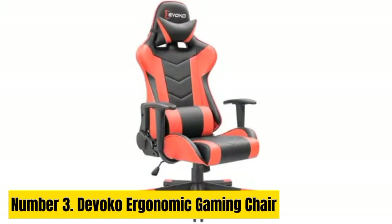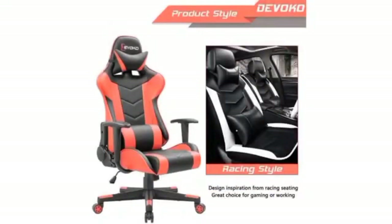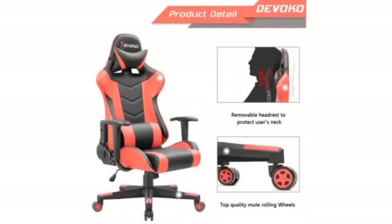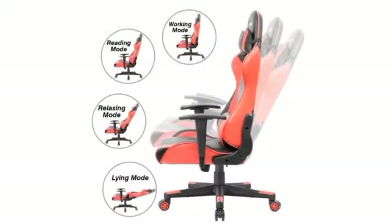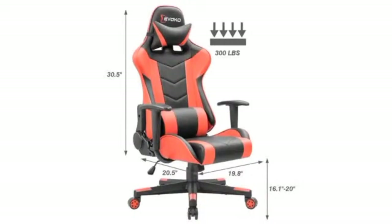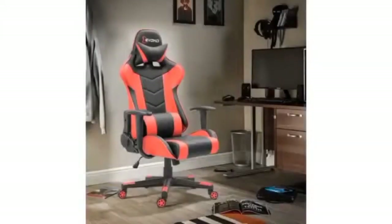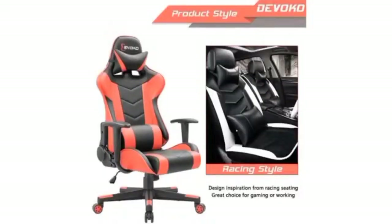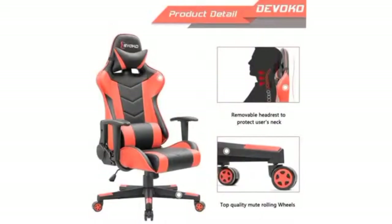Number 3: Divoco Ergonomic Gaming Chair. The Divoco Ergonomic Gaming Chair is the ultimate blend of comfort and functionality, designed to enhance your gaming experience or elevate your workspace. This chair boasts a sleek and modern design with premium materials that not only look great but also provide exceptional durability. Crafted with a focus on ergonomics, this chair features adjustable armrests, a reclining backrest, and a removable lumbar support pillow to ensure hours of fatigue-free sitting. The high-density foam padding, covered in soft PU leather, offers plush cushioning and easy maintenance. Equipped with a sturdy metal frame and smooth rolling casters, it's incredibly stable and easy to move around.